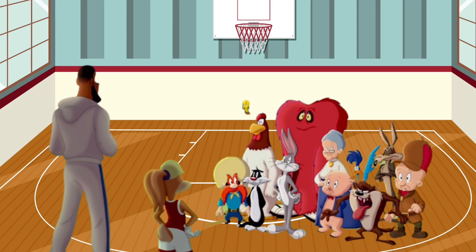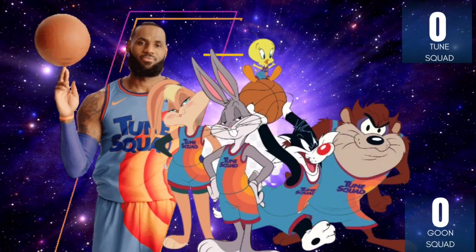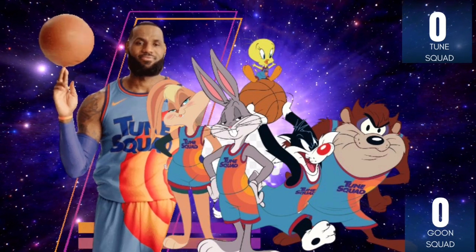The Looney Tunes are getting ready to play the Goo Squad. Help them earn points by listening to the word and changing the first sound. Solve all the words before the clock runs out. Game time!